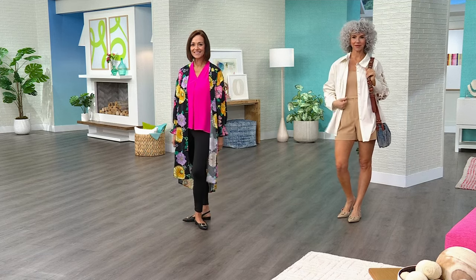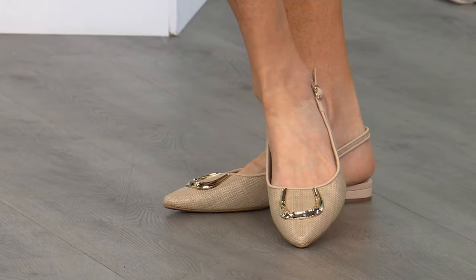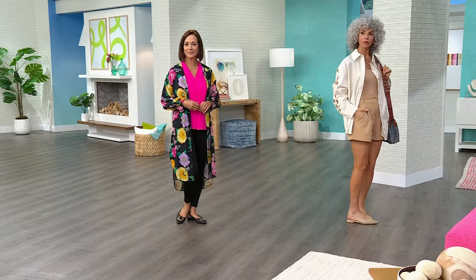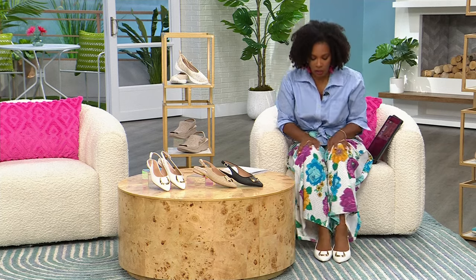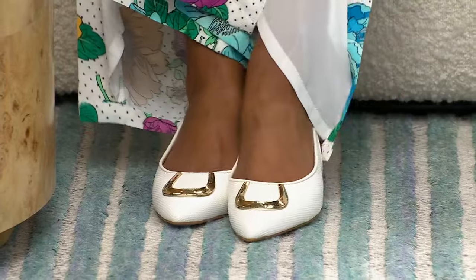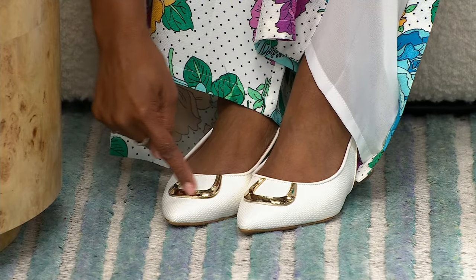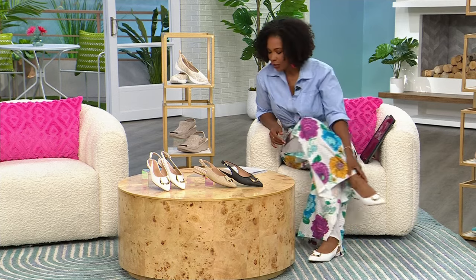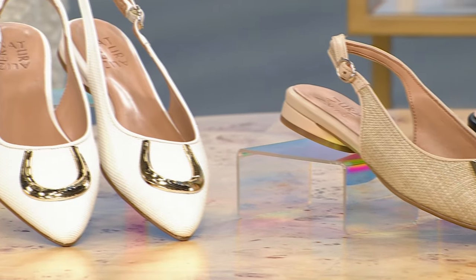Before you say you can't do pointy toes, remember — these are Naturalizer pointy toes. Your foot doesn't have to fall into that point at the front. The widest part of your foot is where you've got the beautiful adornment along the top. These pointy toes are going to be a lot more comfortable to wear. Available in warm white, black, and tan. Medium and wide widths, sizes 5 to 12 including half sizes in medium, 6 to 11 in wide.